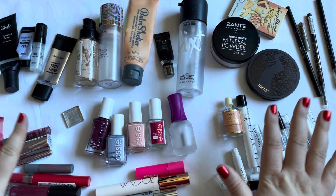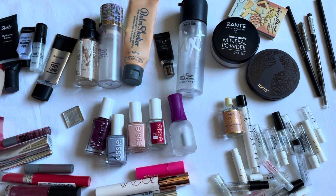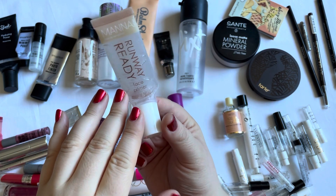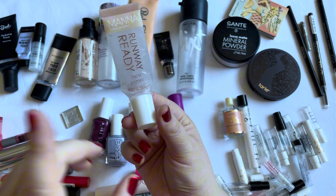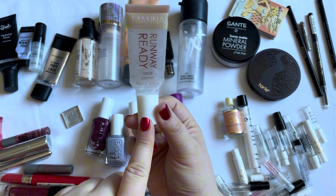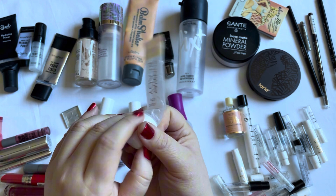Let's start with primers. The first one that I used up is this Manakata Runway Ready Face Primer. I really did enjoy this and I used it up in the very beginning of the year.